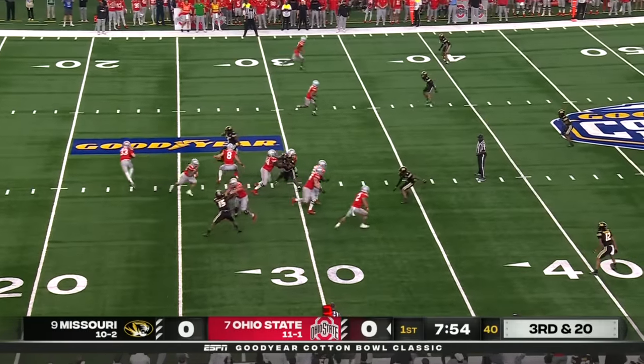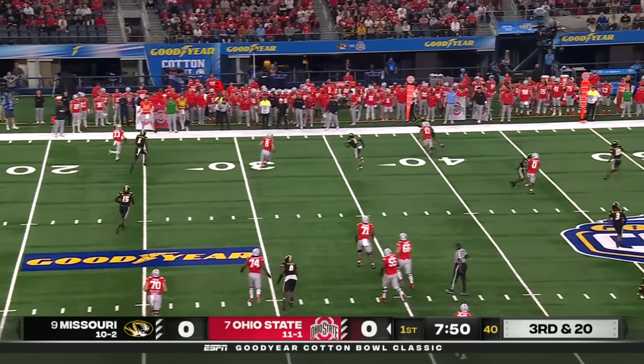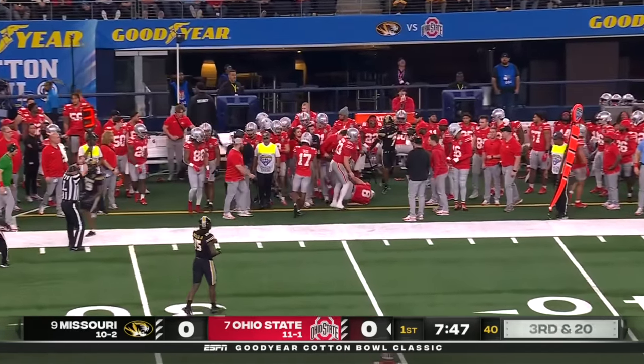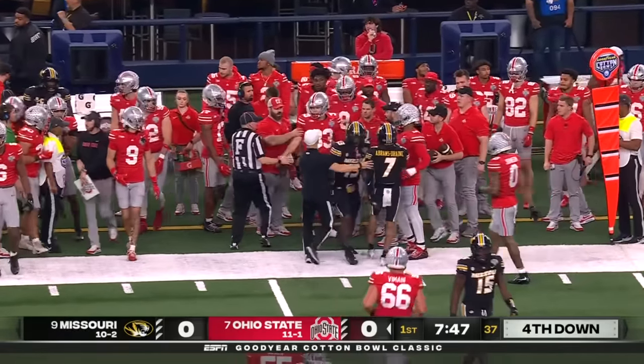Or maybe just a handoff — now it's play action. Brown rolling to his left, being chased by Robinson, and he's just going to tuck and run. And maybe got back to the line of scrimmage, but obviously has to punt the ball here.